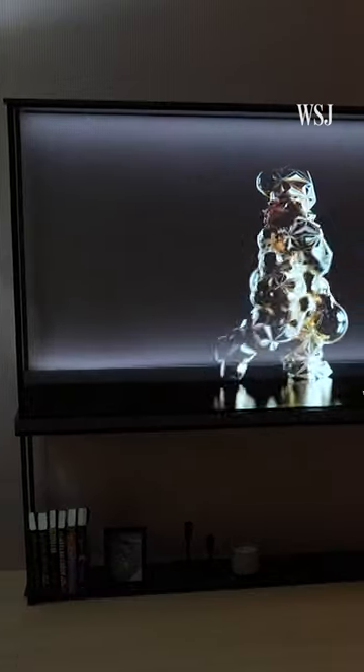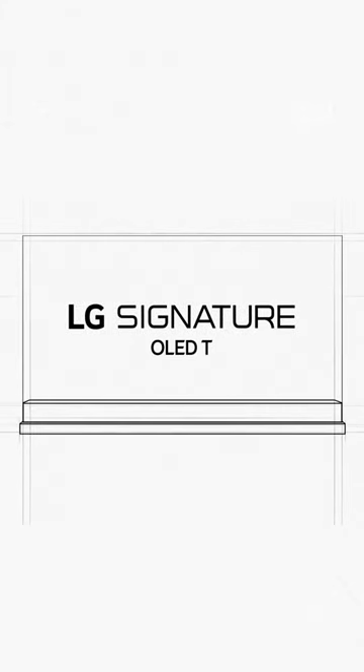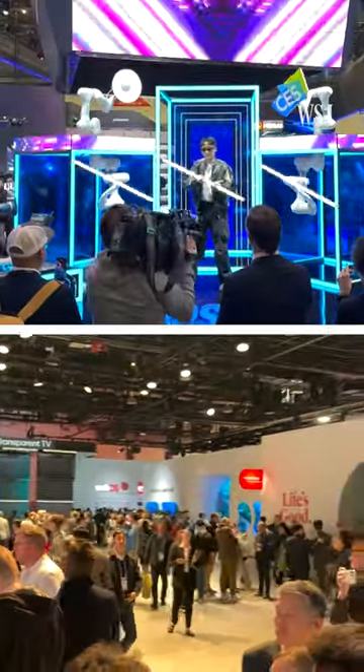LG just unveiled a see-through TV. That's right, you can literally see behind it. It's called the LG Signature OLED T, and it's one of the show-stealing announcements coming out of this year's CES, which is one of the world's largest tech trade shows.